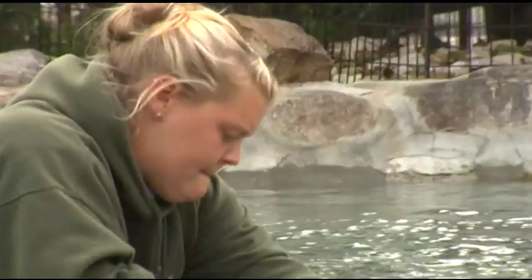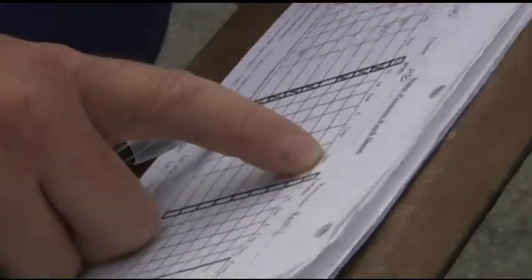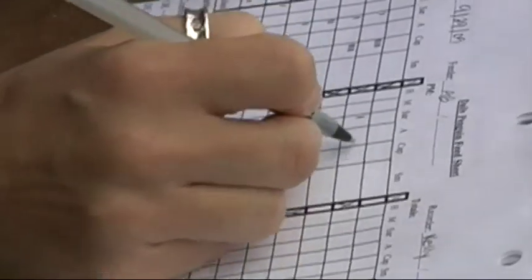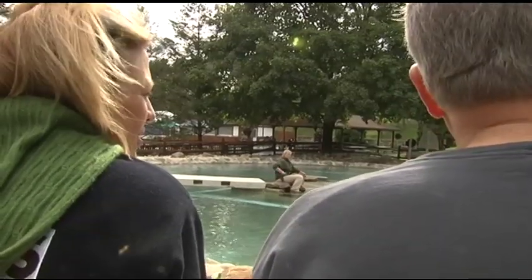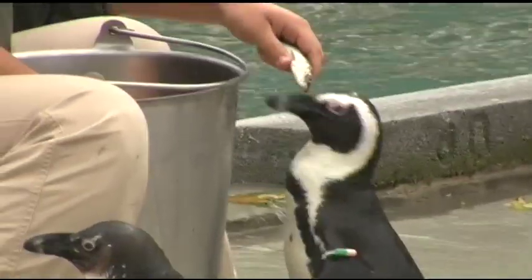At the penguin pen, the birds fall into line at feeding time — anchovies, capelin, and smelt. The stint here is scribe. Quinn, diamondfish, sardines. Volunteers keep tabs on what goes into the tuxedo wearers' tummies.